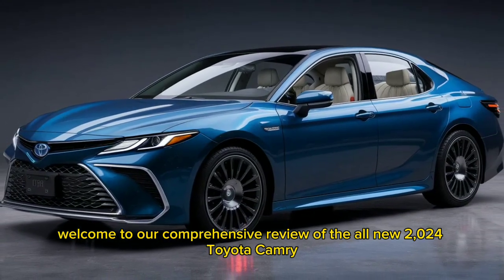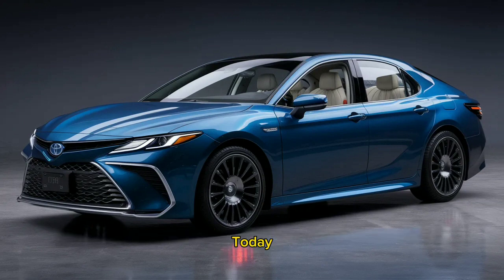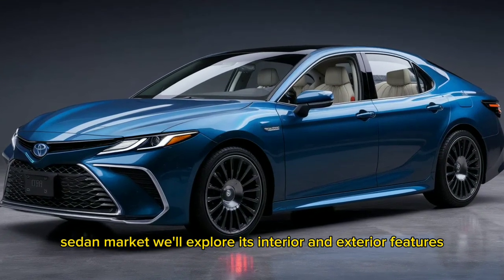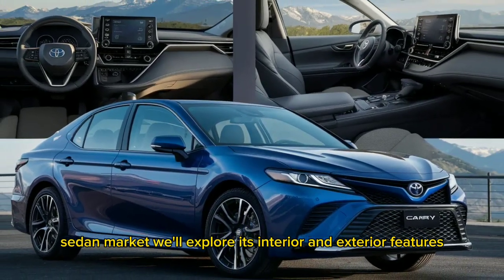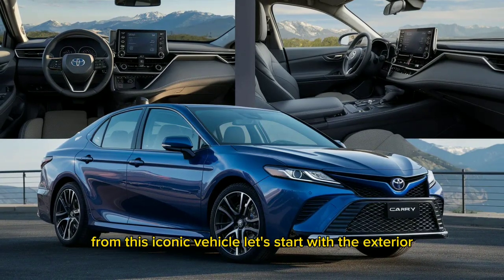Welcome to our comprehensive review of the all-new 2024 Toyota Camry. Today, we'll dive deep into what makes this car a standout in the midsize sedan market. We'll explore its interior and exterior features, performance, and pricing to give you a clear picture of what to expect from this iconic vehicle.